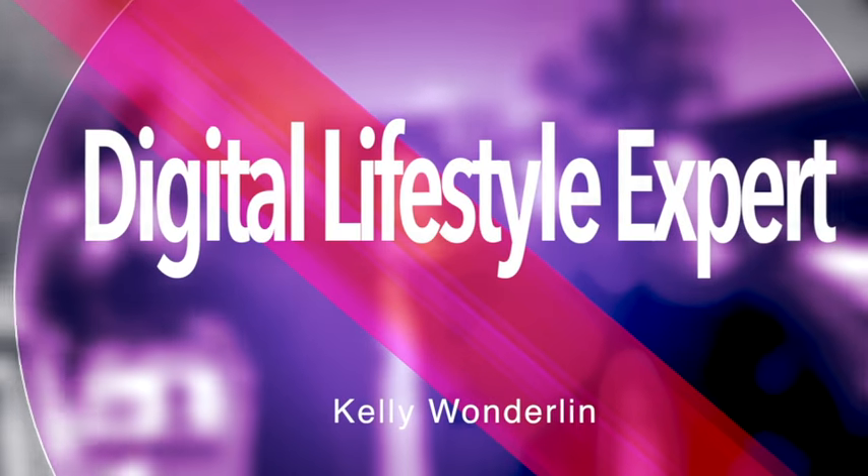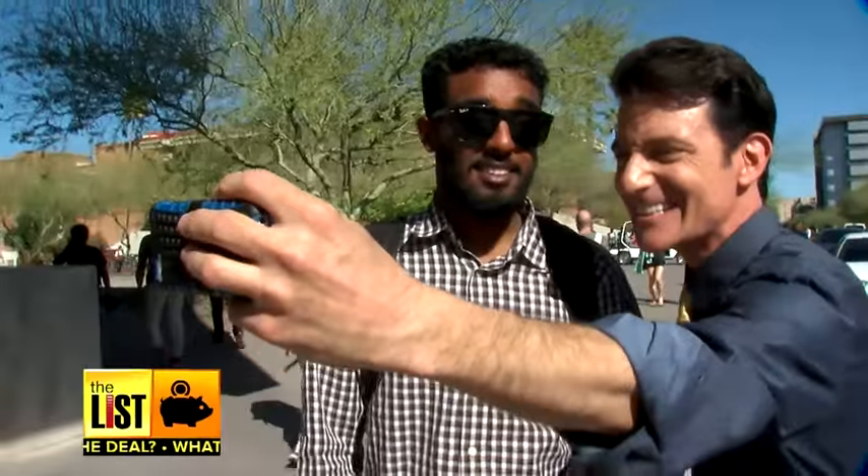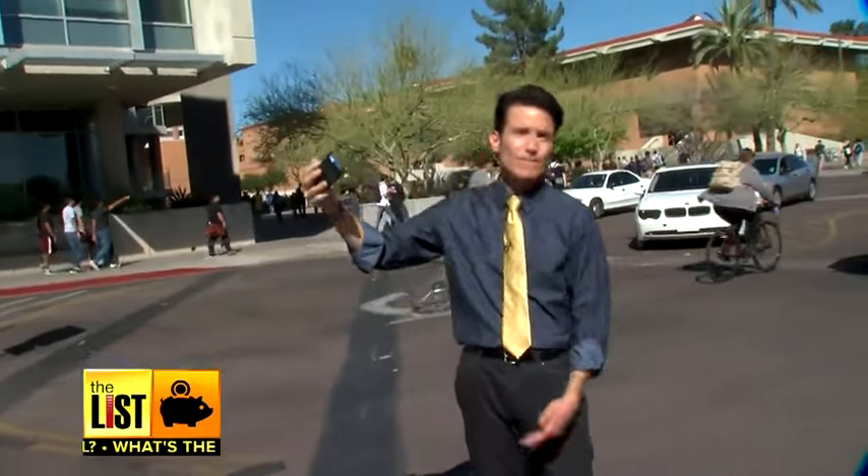One, two, three. Cheese. My arms are too short. Steady. We're social creatures, so sharing pictures and video is fun — right up to that moment when your phone tells you it's out of memory. And hitting it like this doesn't help.